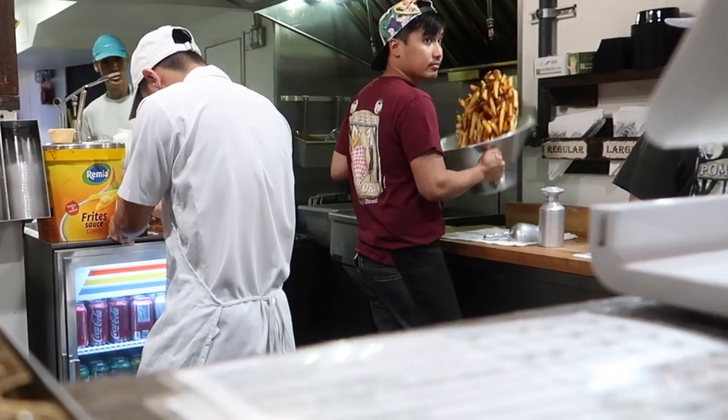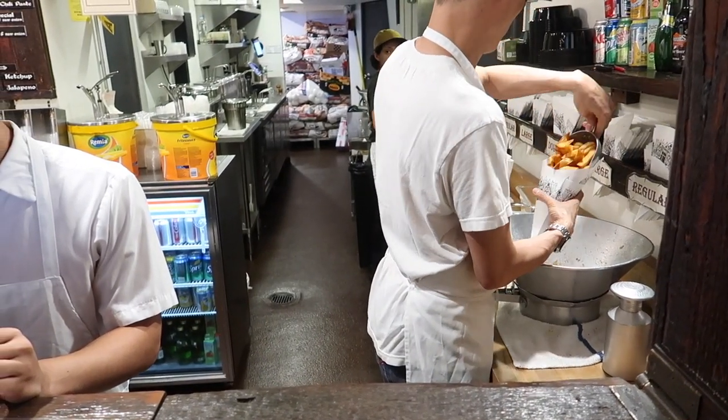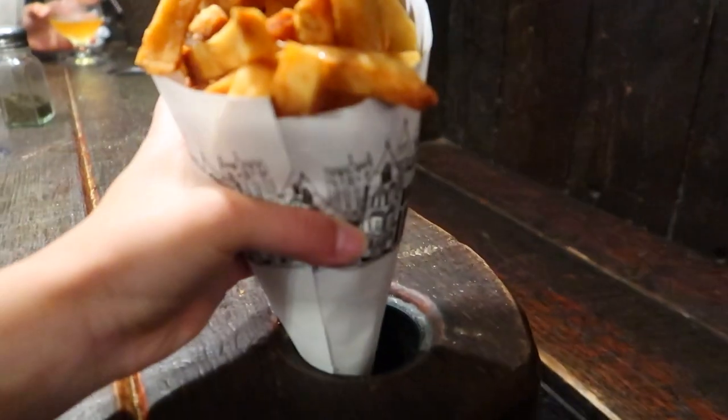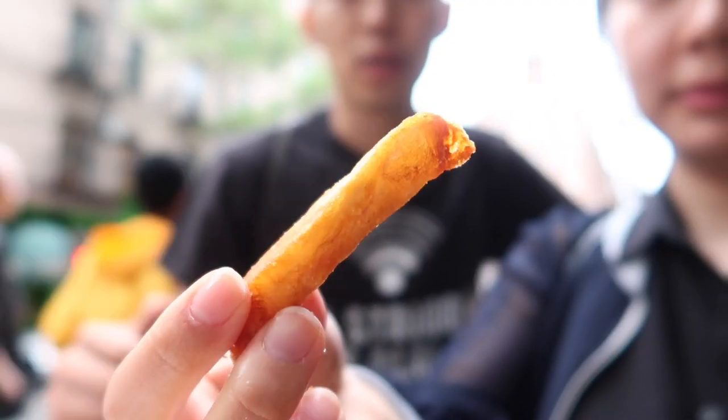What makes Pommes Frites special is that the potatoes are deep fried twice at different temperatures. The first time the potatoes are cooked through, and the second time provides a golden color and makes them deliciously crispy.